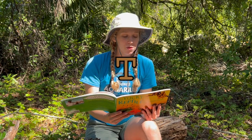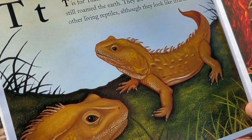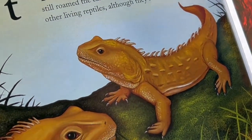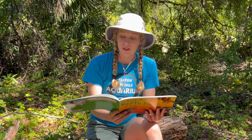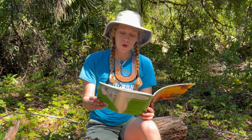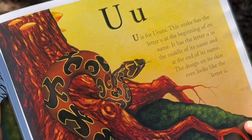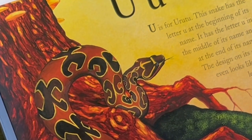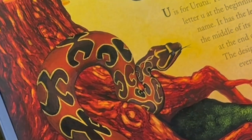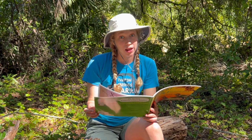T is for Tuatara. Tuataras were alive when dinosaurs still roamed the earth. They are different from all other living reptiles, although they look like lizards. U is for Urutu. This snake has the letter U at the beginning of its name, in the middle of its name, and at the end of its name. The design on its skin even looks like the letter U.